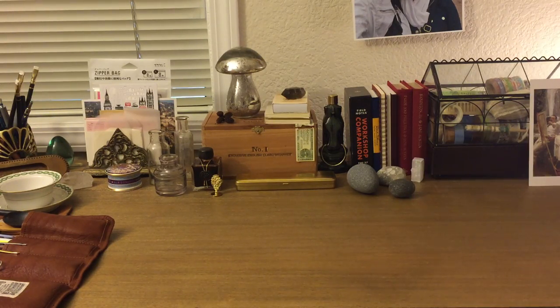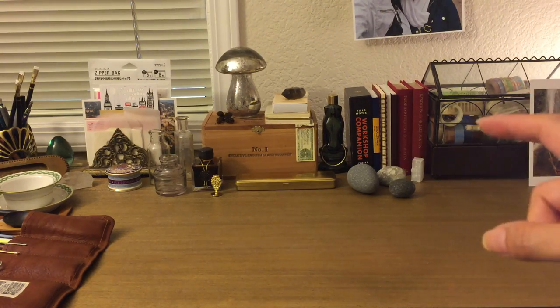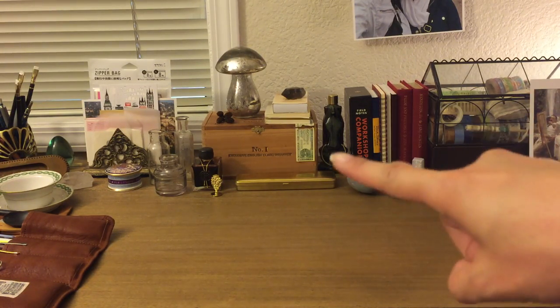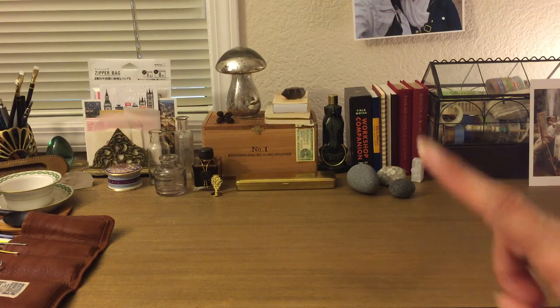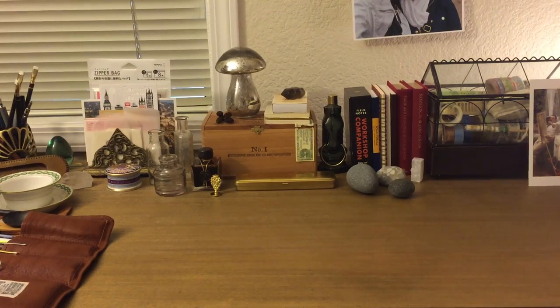Hey guys, welcome back! This is going to be part two of my desk tour. If you've watched my previous video, I gave you pretty much an overview of what exactly is on top of my desk, but I'm going to go through some of the contents of things that I kind of skipped over — like that box right there and the drawer of this desk.